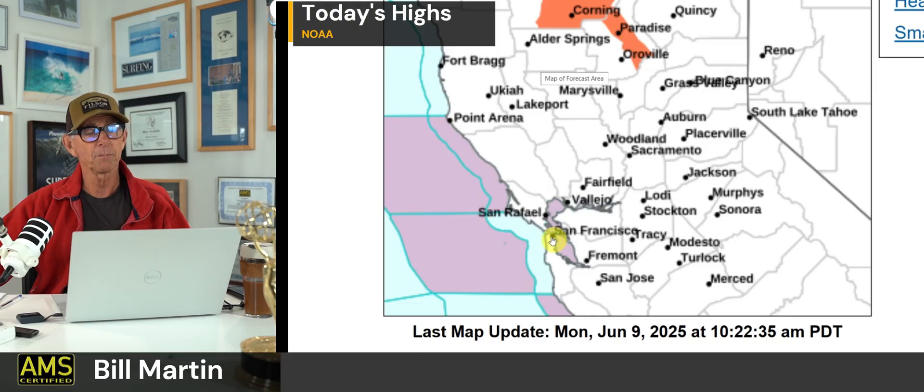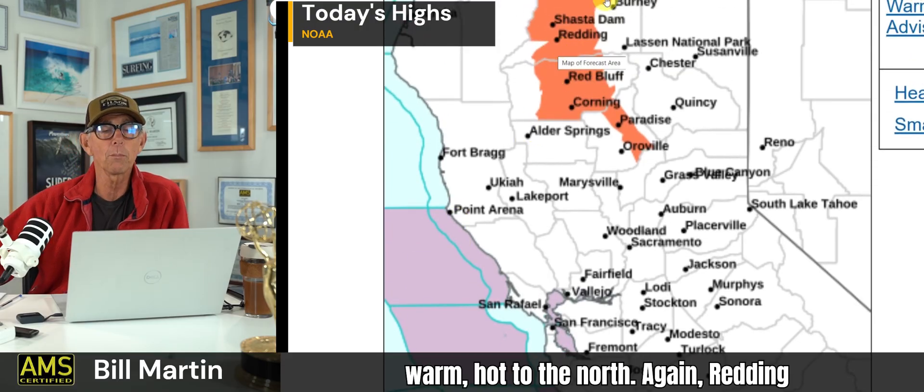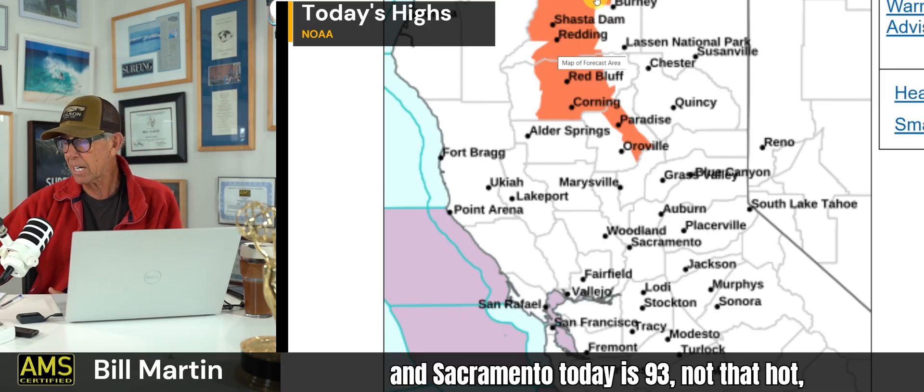You see the red for the small craft advisory in the bay — so breezy around the Bay Area and pretty warm to the north. Sacramento today is 93, not that hot, but Redding at 106 and Chico at 98 degrees.